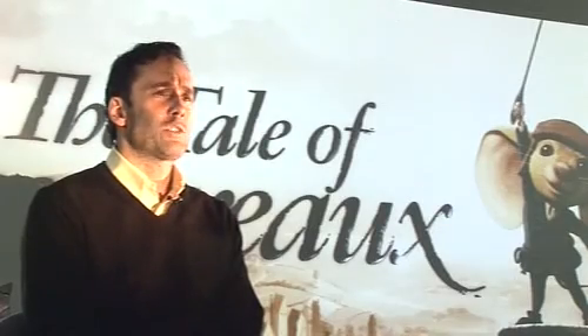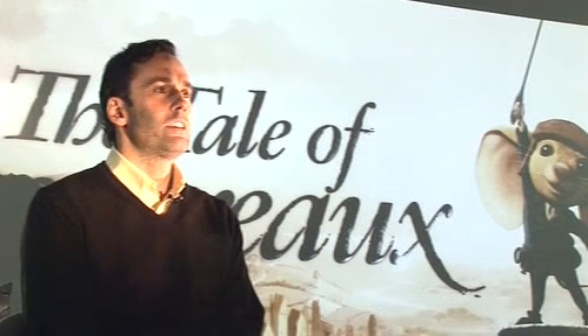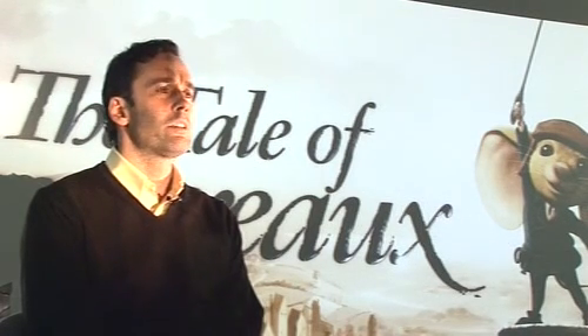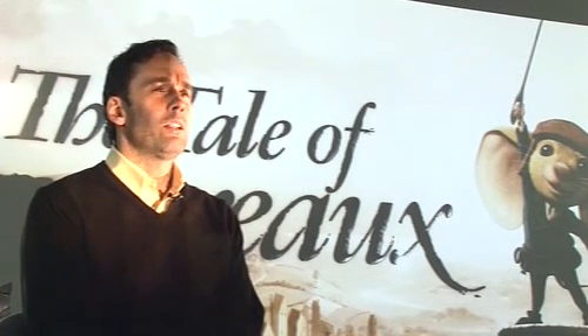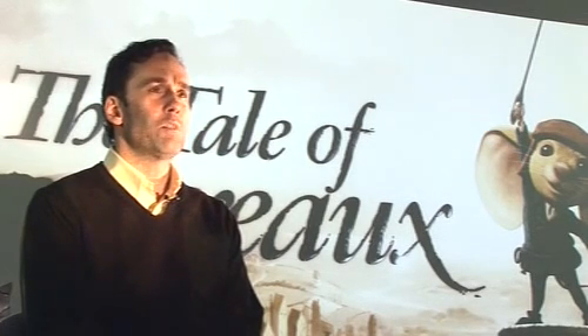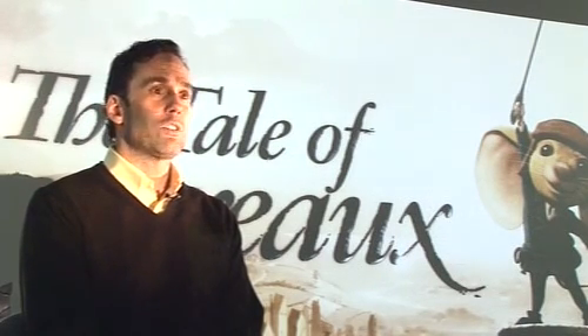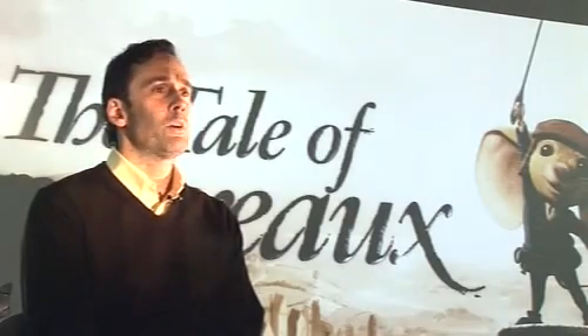The biggest challenges on The Tale of Despereaux were taking the 2D animatic given to us by Universal along with the production design artwork, and turning it into a fully textured and modeled 3D environment — fully lit with effects, with animation — and rendering it out to deliver a 90-minute film.